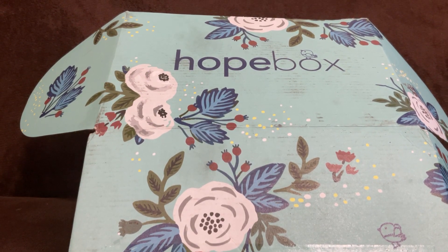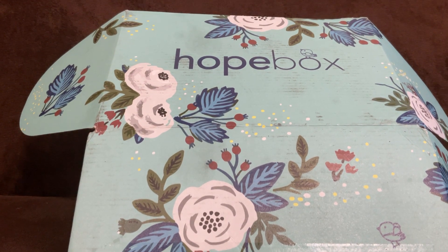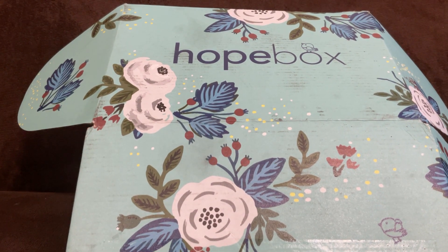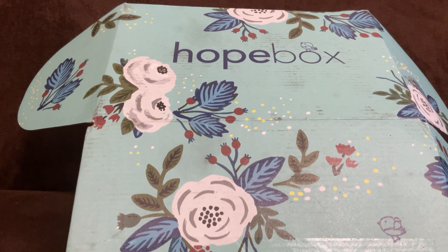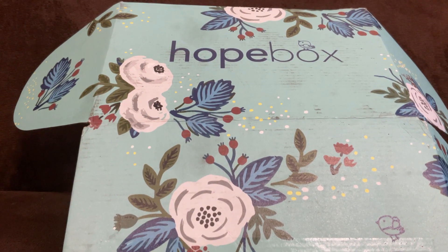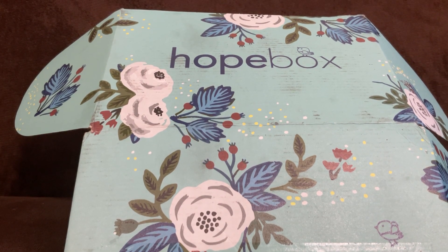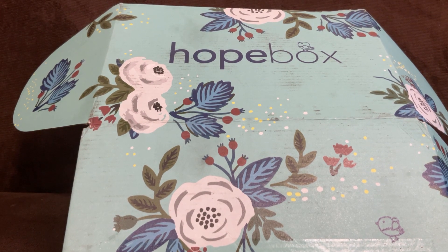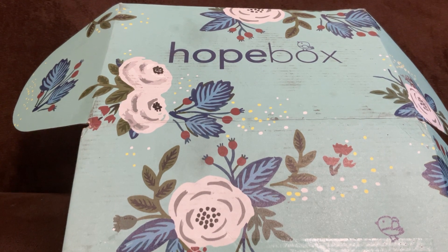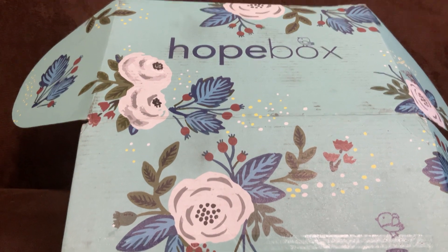Hey, it's All Things with a K back with another unboxing video. If you saw my other video for the first box I got, here is the second box I told you was coming. My husband gifted me two subscriptions of this subscription box for our anniversary. This is the winter box — I unboxed the fall box before, so go back and find that video. For everyone who already saw the first one, here is the second one.